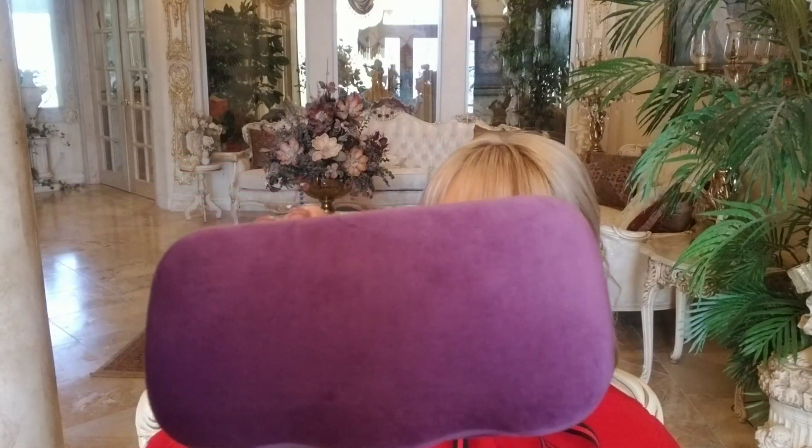This is the sunglass case that it comes in. I got the purple one and it's this really nice velvet. I have three other Gucci sunglasses and I have the green case, the burgundy case, and the dark blue case.